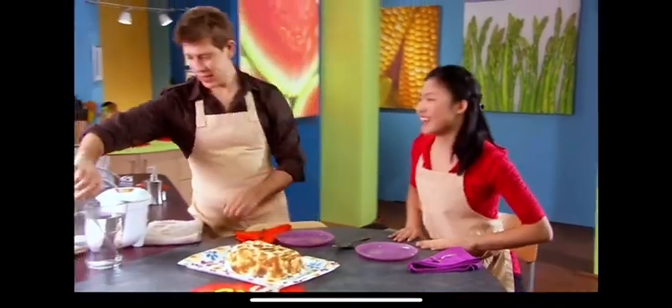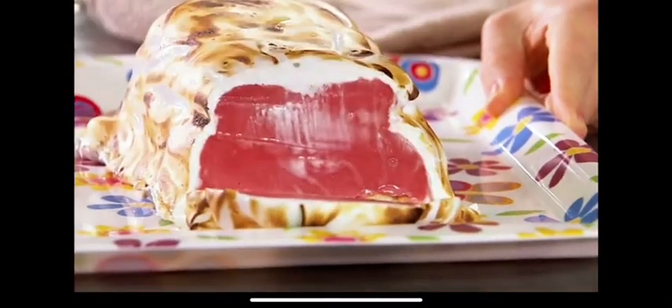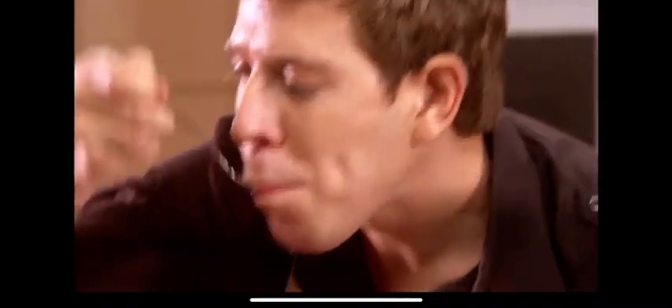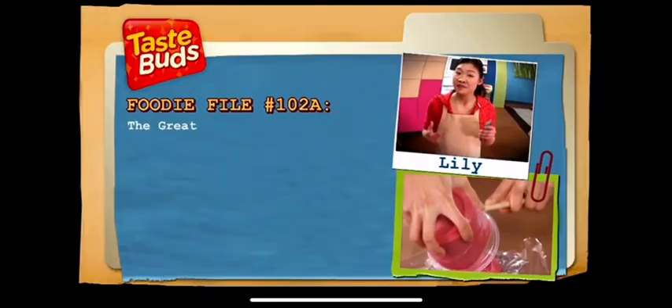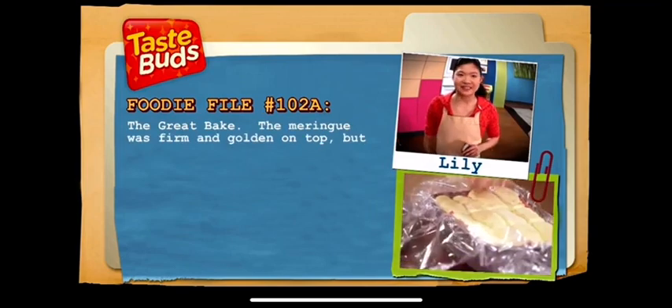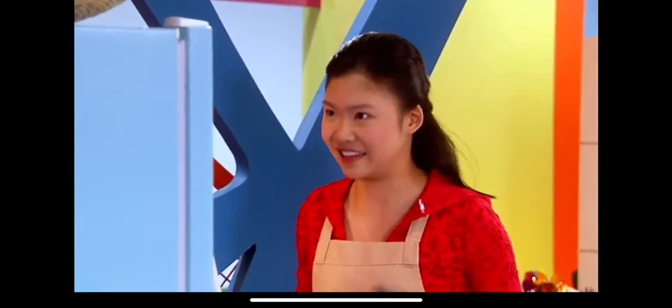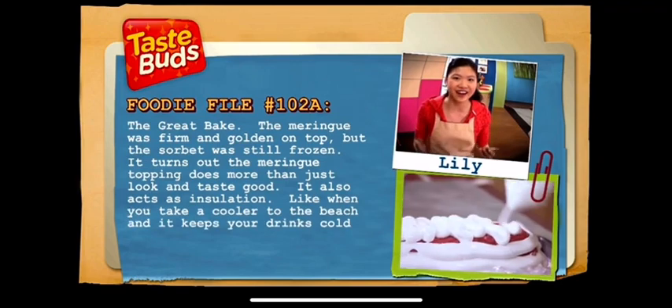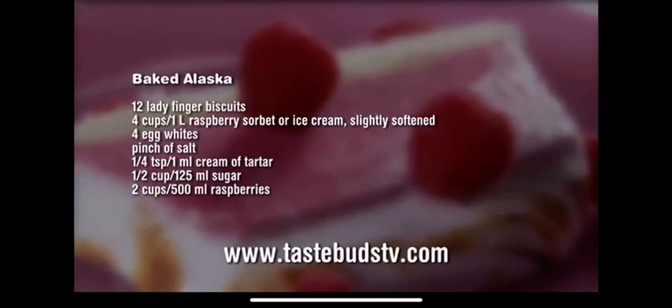It's ready! Let's cut it to see if it's melted. The insulation works! But is it delicious? Sure looks good. It's really good, Lily — the cookies work great as a base, I love the raspberry sorbet, and the oven might not have melted it but I will. The meringue was firm and golden on top, but the sorbet was still frozen. It turns out the meringue topping acts as insulation, like a cooler at the beach that keeps your drinks cold even though it's hot outside. Might be time for another bite. For this and other recipes, visit tastebuds TV dot com.